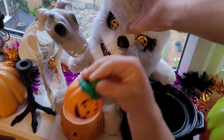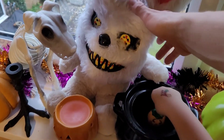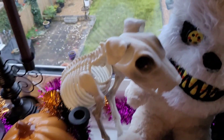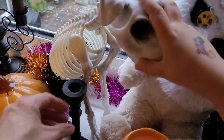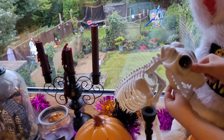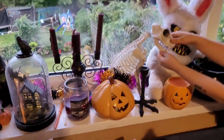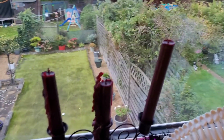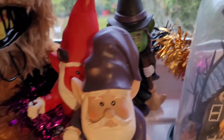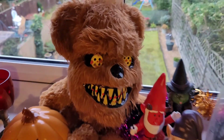Here we've got our demonic toys which I made myself — there's a video about that, I'll put a link in the description. Basically it's a Poundland mask stuck on a teddy bear. There's also a little Scentsy candle pumpkin holder, a candlestick holder shaped like a bird's foot, and a funky dog. And here we've got the pumpkins again, plus our classic bleeding candles — they took a long time to bleed. We've also got some little Halloween gnomes.